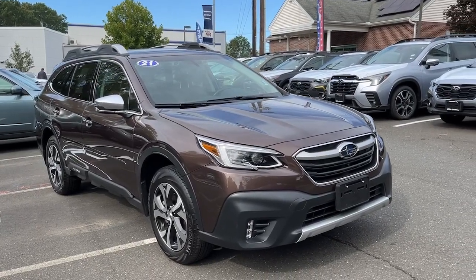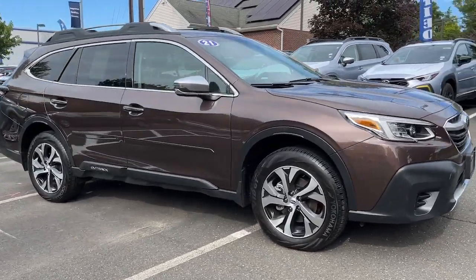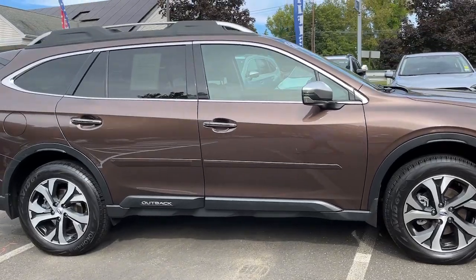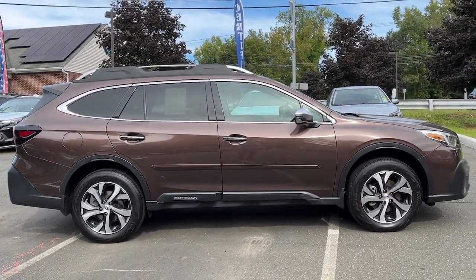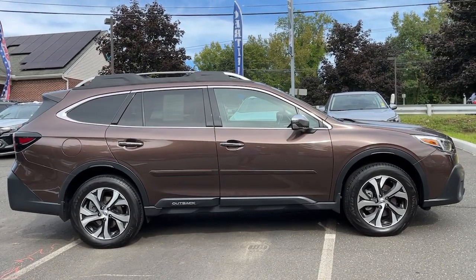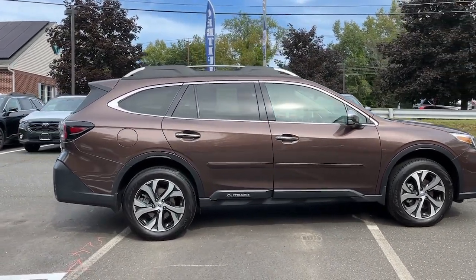Can you see yourself in the 2020 Subaru Outback? With less than 20,000 miles on the odometer, this vehicle stands out from the rest. This comfortable and connected Outback answers the call of your adventurous spirit.